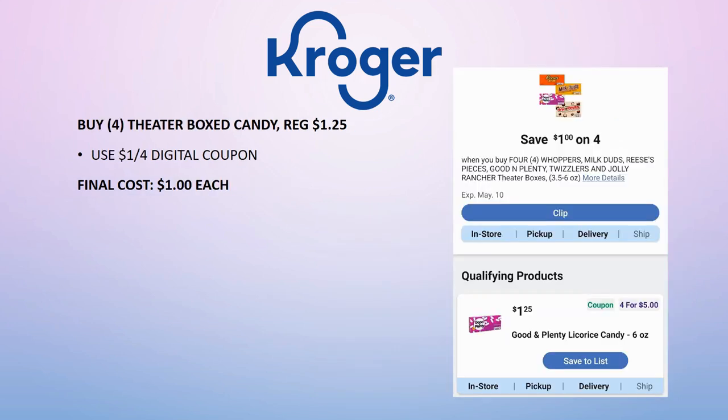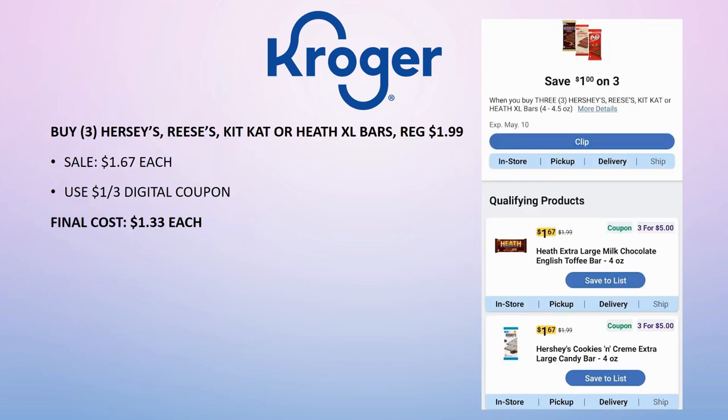For Easter baskets, grab four of the theater boxed candies — regularly priced $1.25, no sale price. There is a $1 off four digital coupon, making the final cost just a dollar each. Also grab three of the Hershey's, Reese's, Kit Kat, or Heath XL bars — regularly priced $1.99, on sale for $1.67 each or three for $5. Use the $1 off three digital coupon and pay $4 total, or just $1.33 each.